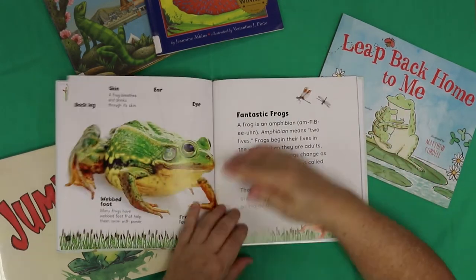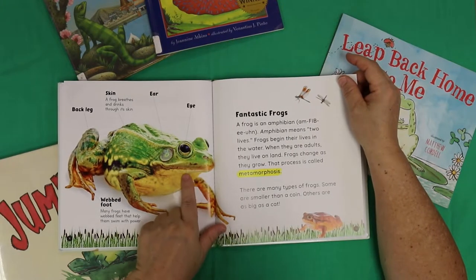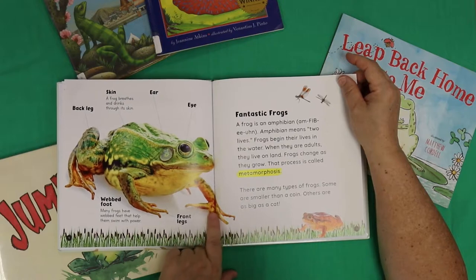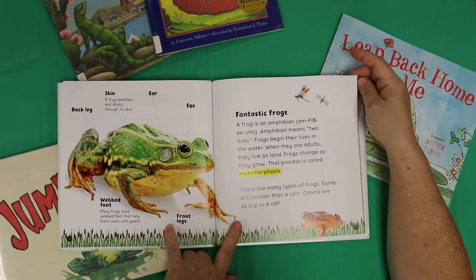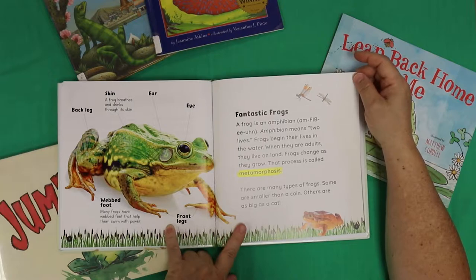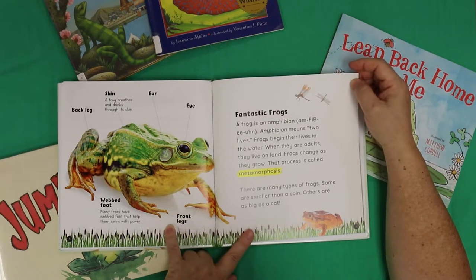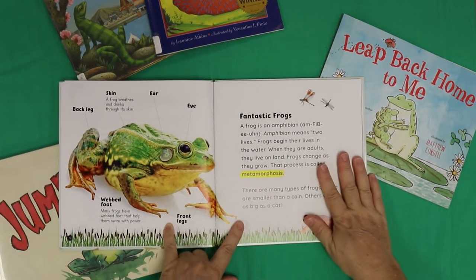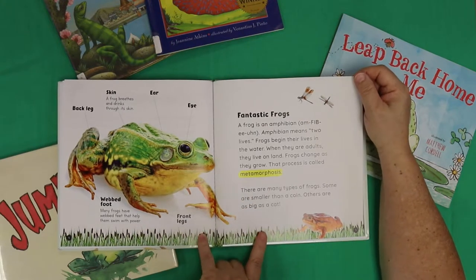Fantastic frogs! Look at that frog — oh my goodness, look at those cool legs. Many frogs have webbed feet that help them swim with power, and a frog breathes and drinks through its skin. Did you know that? A frog is an amphibian — amphibian means two lives. Frogs begin their lives in the water, and when they are adults they live on land. Frogs change as they grow — that process is called metamorphosis.